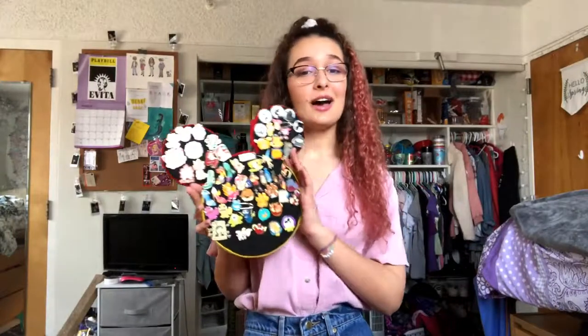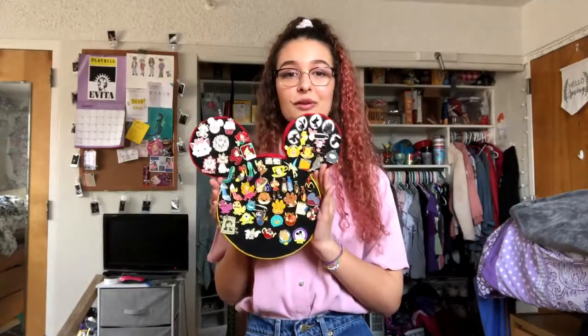Today I thought I would show you guys another one of my collections, because everyone really seemed to like the Playbill collection video and I do tend to collect things. So today I will be showing you my Disney pin collection. I know collecting Disney pins is definitely more common than collecting Playbills and some people have crazy big collections. I've just got this little board of pins, but every pin has a little bit of a story to it. So I'm going to go through them, show you guys what I have and talk about where I got them. Let's do it.